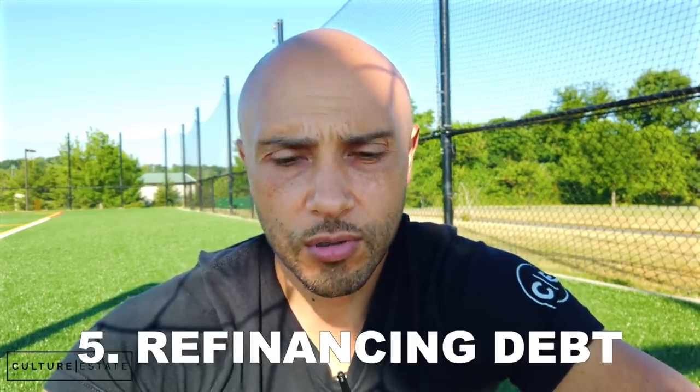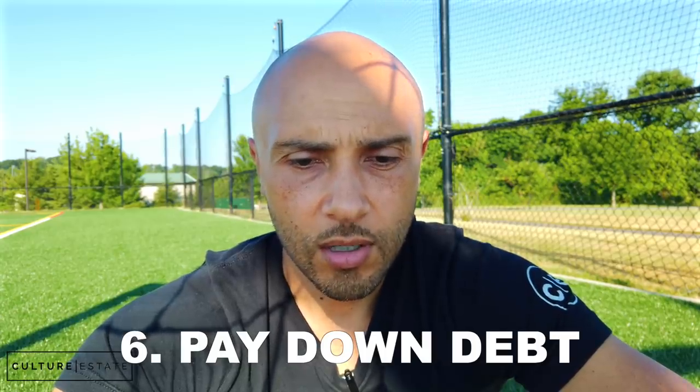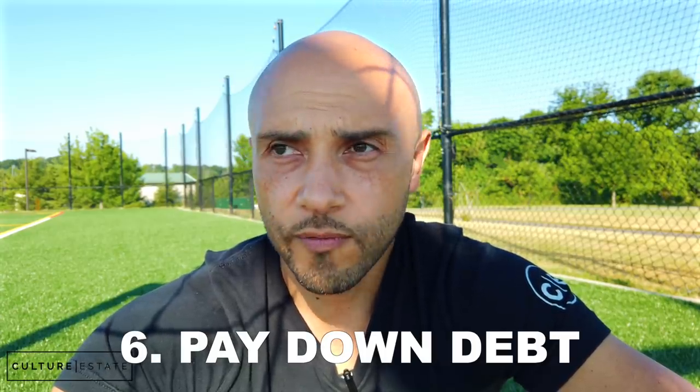Number five: refinancing long-term debt. If you're thinking about refinancing your auto loan or home mortgage with this money, it's not going to happen. Anything over one year old you cannot refinance. Number six: paying down installment payments — again, anything over one year old you cannot pay down. Credit cards, however, you can pay off, but only for expenses incurred after January 31st.